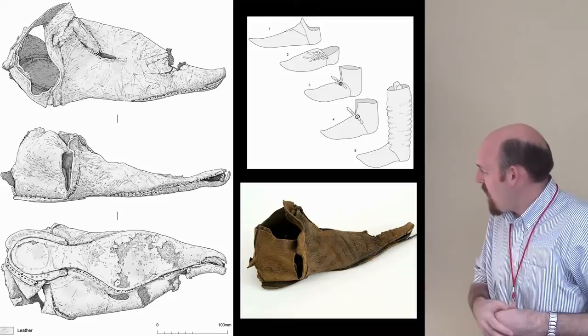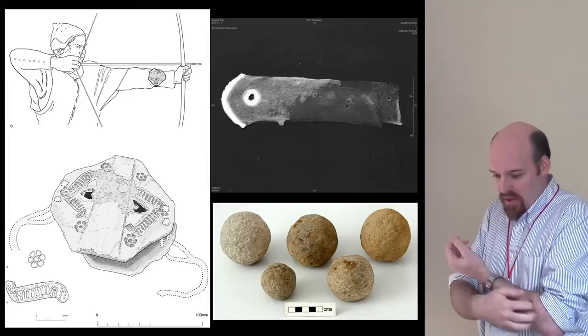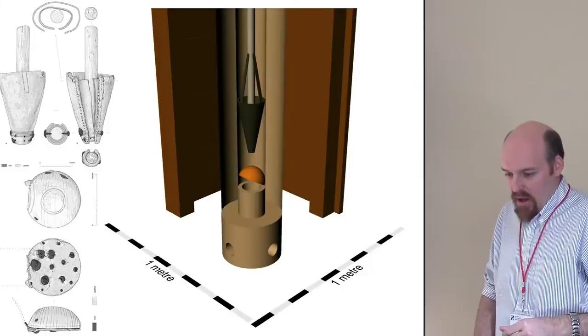We found beautiful organically preserved artifacts: lots of different kinds of leather shoes, an archer's wrist guard, lots of stone cannonballs, a preserved knife, and different tools on board. It's not a typical shipwreck — it's not a moment in time — there's a lot that happened to it during deposition and post-deposition, but we are able to definitively tie a lot of things to the use life of the ship.